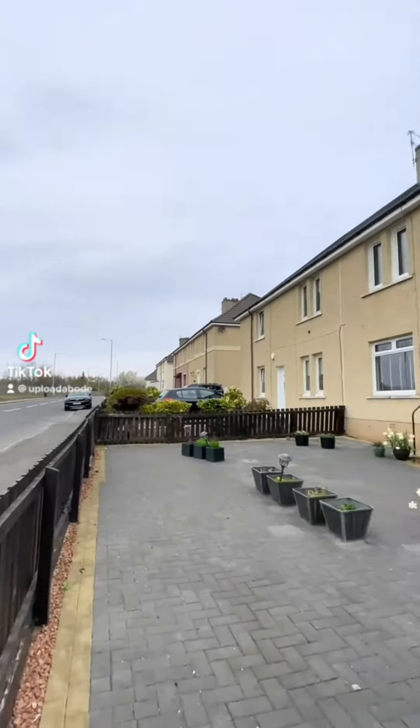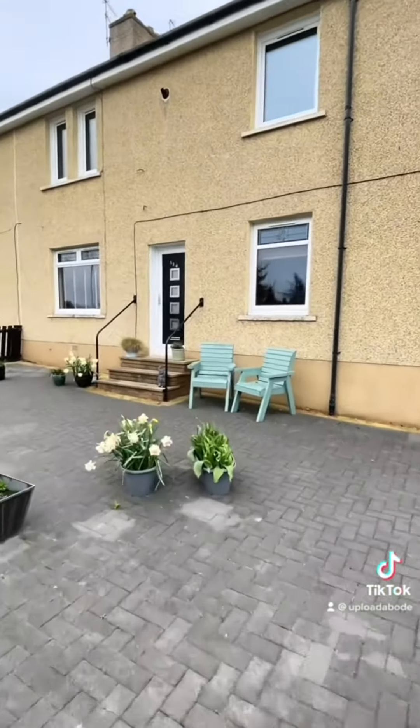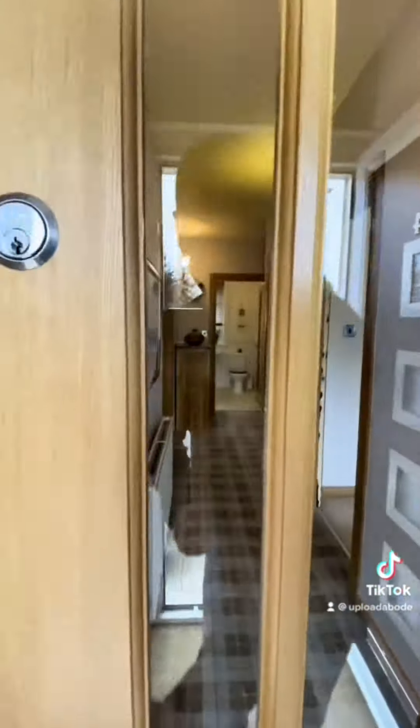Hi guys, it's Paul from Upload Abode Estate Agents. We're out at Jerviston Road today to look at this gorgeous two bedroom ground floor flat. It's in a great location right next to the golf course. Let's not waste any time though and let's take a look inside.